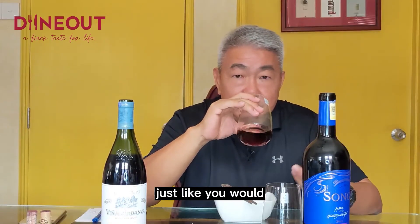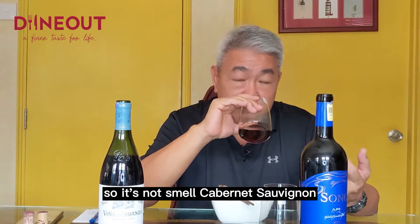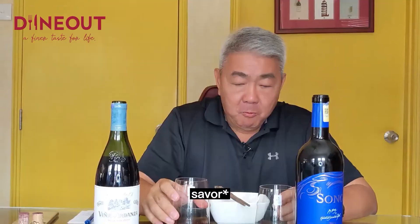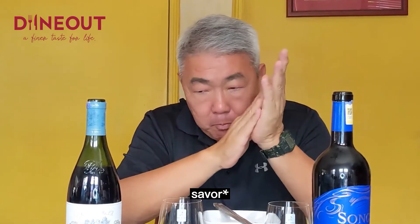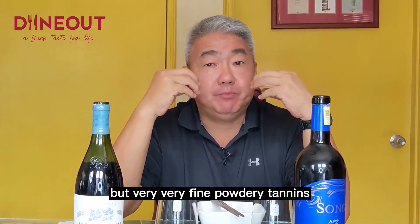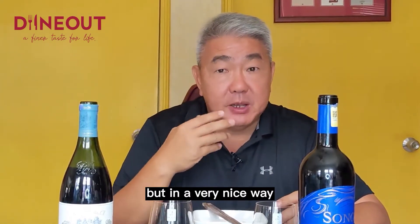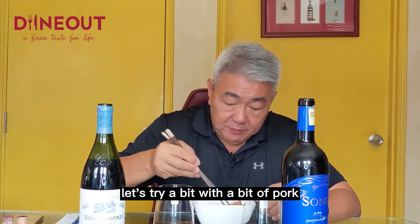Let's taste the wine first. I smell graphite, just like you would in a Bordeaux wine — amazing, it smells like Bordeaux. Red fruit, not black fruit, so it's not like a Cabernet Sauvignon. Maybe it reminds me a little bit of a Cabernet Franc. Quite high in acidity, dry, but very fine powdery tannins. Slight cherry, red cherries. Let's try it with a bit of pork.